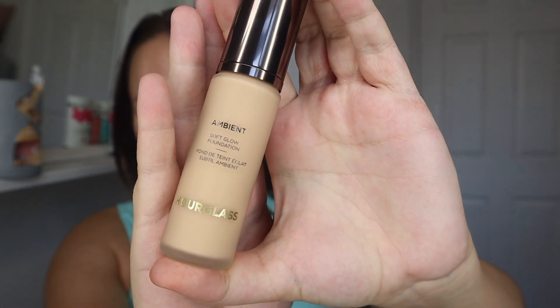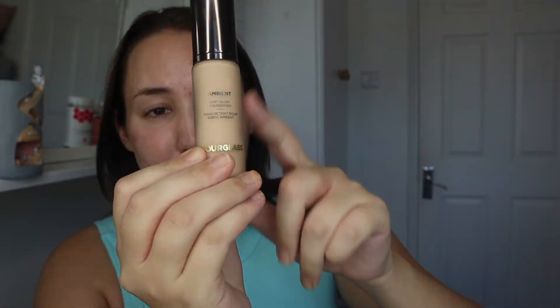As always, Hourglass pushes it out of the bag with the packaging — I just think it is absolutely gorgeous. I have already prepped my skin with my Tatcha Silk Canvas Cream and my REM Under Eye Blurring Primer. I'm going to see how it looks on my skin. Quite spotty — my skin is going through some things at the minute.